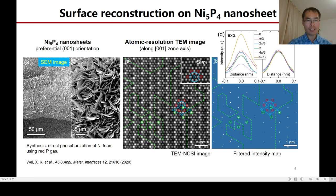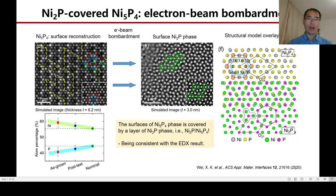Regarding the Ni5P4 nanosheets, our electron diffraction experiments reveal that they have a preferential (0,0,1) orientation. This is the high-resolution TEM image recorded along the (0,0,1) direction. From the image with filtered intensity, we clearly see the atomic terraces, which evidence the surface reconstruction. This is further evidenced by the intensity profiles of atoms within the blue hexagon. Interestingly, our electron beam bombardment experiments reveal the presence of a thin layer of 2P1 phase on top of the 5P4 phase, consistent with our nickel-rich EDX result and the structure model shown on the right-hand side.